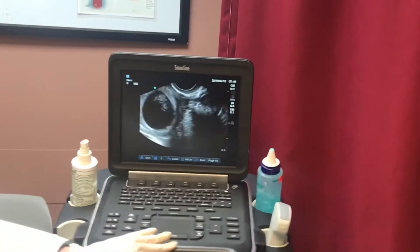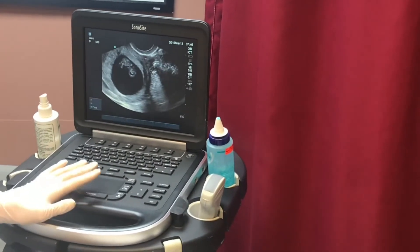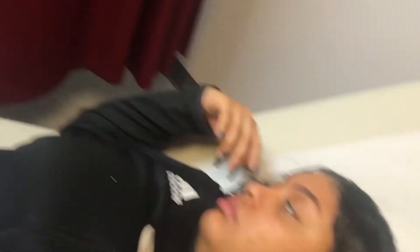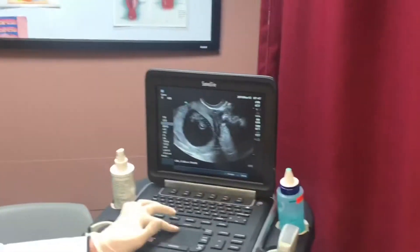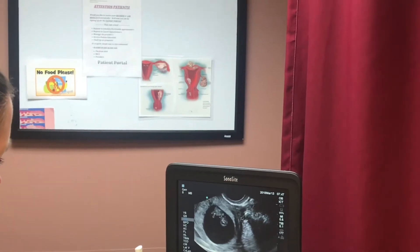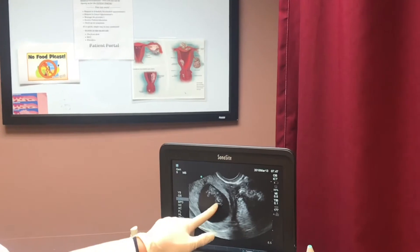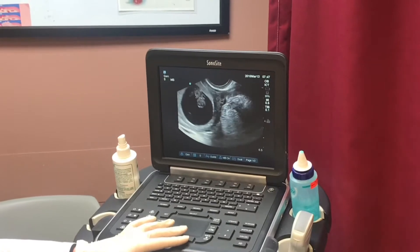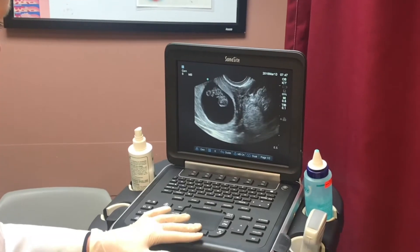That looks great — I'm gonna measure. So that is the head and that's the tail. This early in the pregnancy the baby's gonna be moving all around — you see the movement? Perfect, looks great.